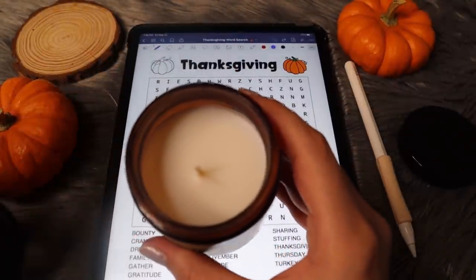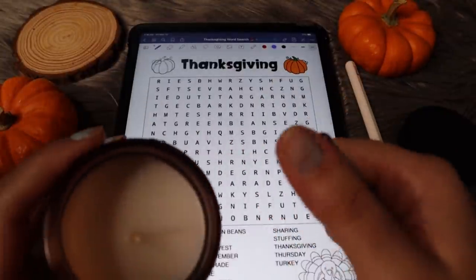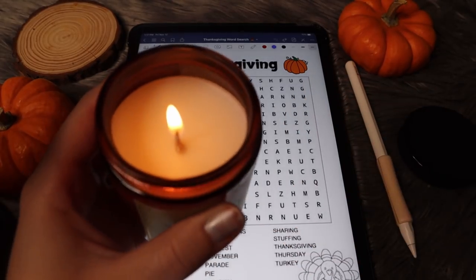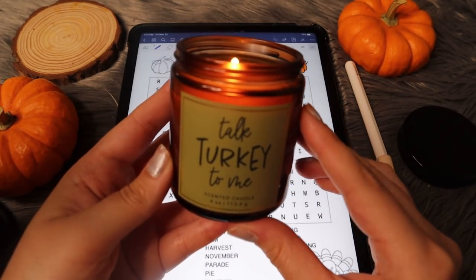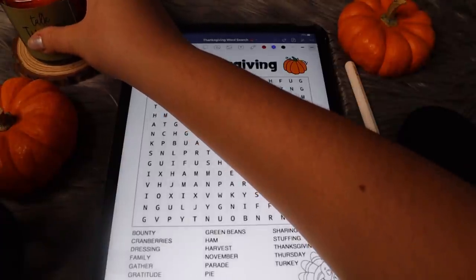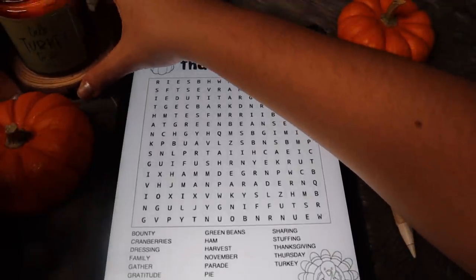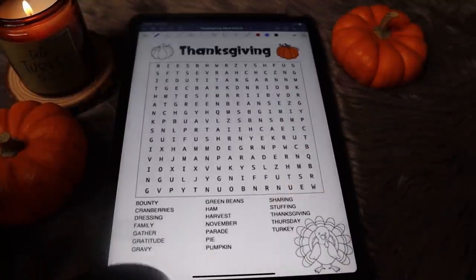But let's go ahead and light this. Okay, there we go. So it's super cute. I'm just going to set that down right here and let's see if you can see it a little bit. Maybe I can bring this closer. Okay, so let's finally get started.